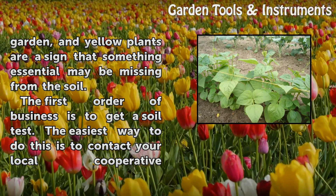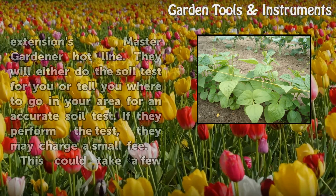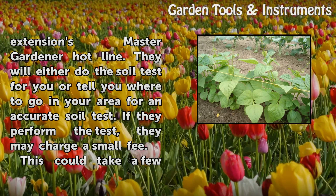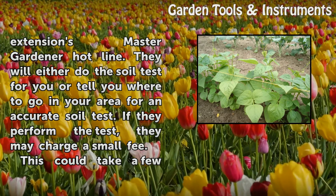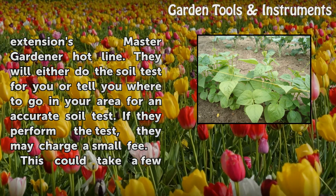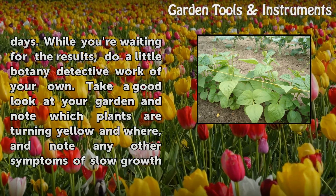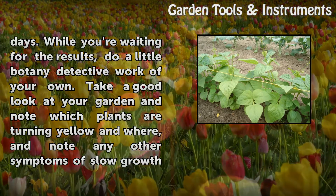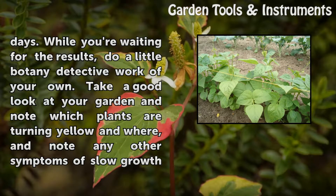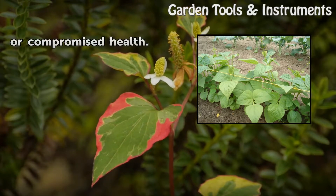The first order of business is to get a soil test. The easiest way to do this is to contact your local Cooperative Extension's Master Gardener hotline. They will either do the soil test for you or tell you where to go in your area for an accurate soil test. If they perform the test, they may charge a small fee. This could take a few days. While you're waiting for the results, do a little botany detective work of your own. Take a good look at your garden and note which plants are turning yellow and where, and note any other symptoms of slow growth or compromised health.